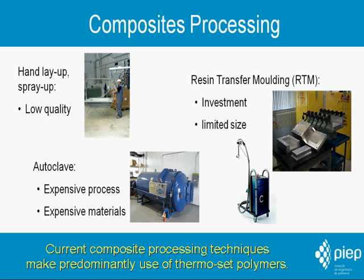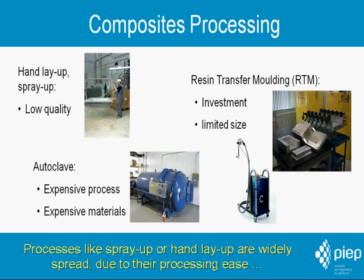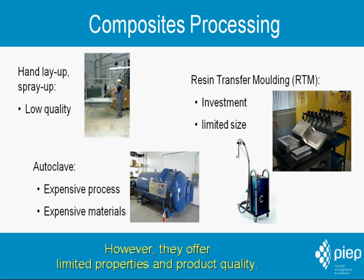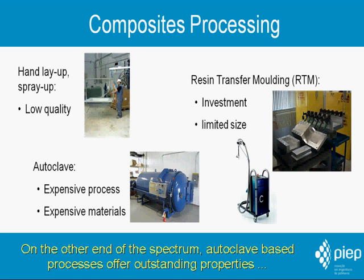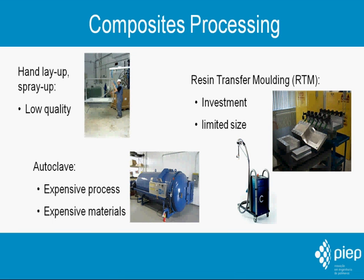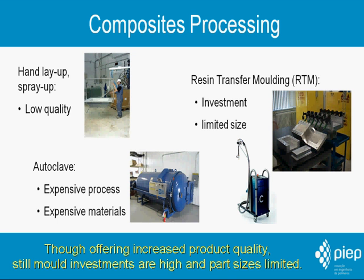Current composite processing techniques predominantly make use of thermoset polymers. Processes like spray-up or hand lay-up are widely spread due to their processing ease and low investment requirements, allowing for small and variable series. However, they offer limited properties and product quality. On the other end of the spectrum, autoclave-based processes offer outstanding properties but are slow and expensive, requiring large investments in equipment and use of costly materials. The resin transfer molding process or RTM injects a resin into a stiff mold that contains dry reinforcement, though offering increased product quality; mold investments are still high and part size is limited.